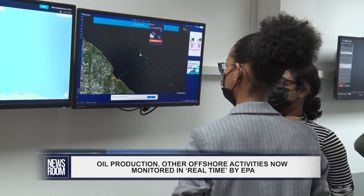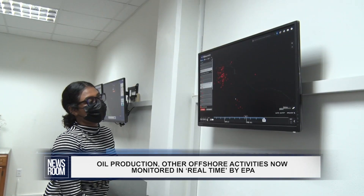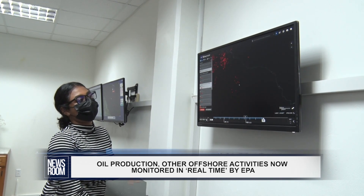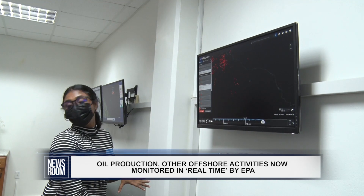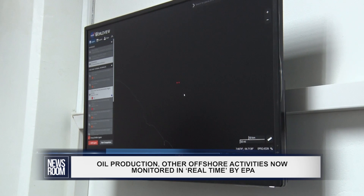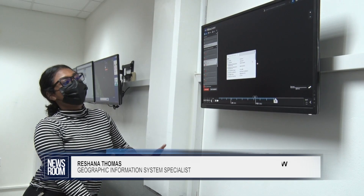The satellite can track thermal heat signatures. According to Rashauna Thomas, the EPA's Geographic Information System Specialist, the agency can determine whether flaring activities exceed the mandated levels outlined in the environmental permits.